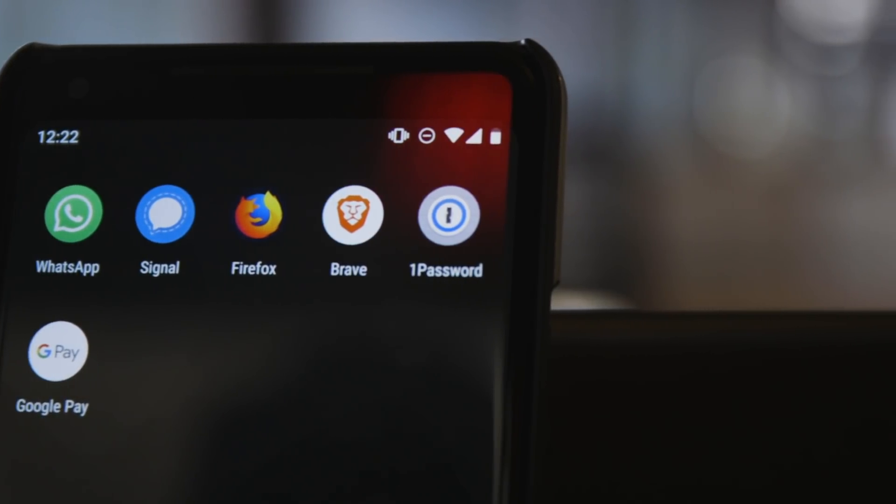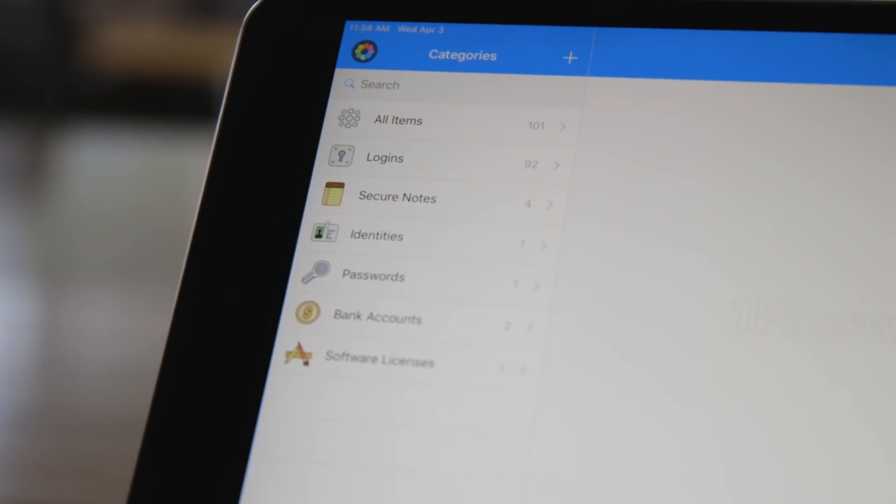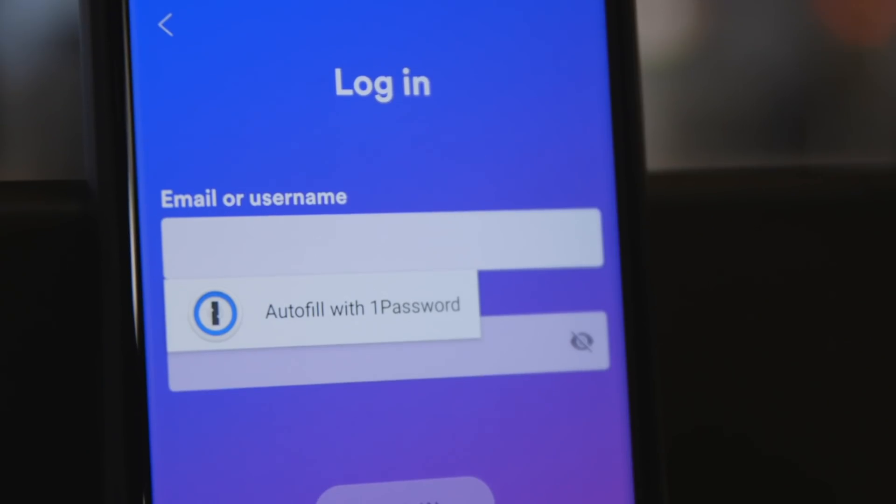I recently switched over to 1Password, and its apps are much cleaner and run much more smoothly, but it'll cost you a monthly fee. A few bucks a month to know that my bank account, and more importantly, my Amazon Prime account, have super long, randomly generated passwords — is worth it to me. In the end, both 1Password and LastPass are excellent password managers, and you need to start using them.